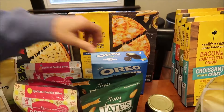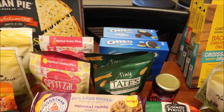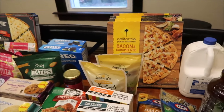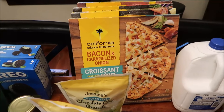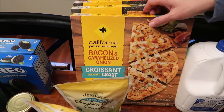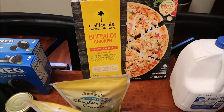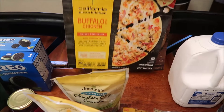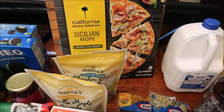We also bought a California Pizza Kitchen four-cheese. There's a lot of California Pizza Kitchen in this haul because we haven't reviewed them out of the oven. At Meijer, we have the bacon and caramelized onion croissant crust, the Sicilian recipe, the buffalo-style chicken, and the uncured pepperoni and hot honey croissant crust — those are the ones we're most interested in.